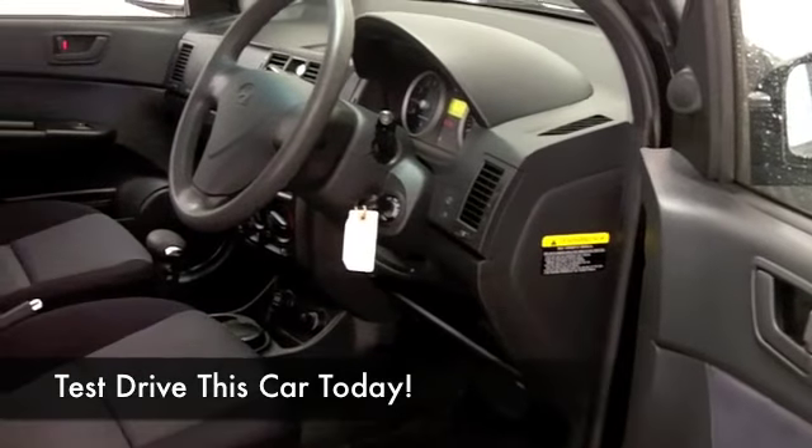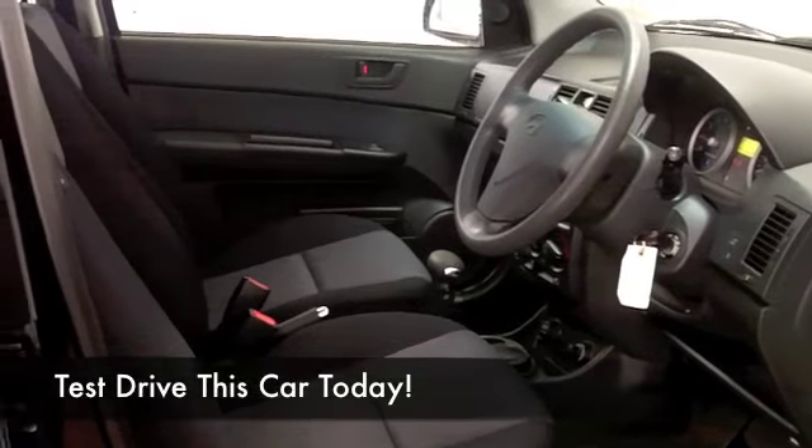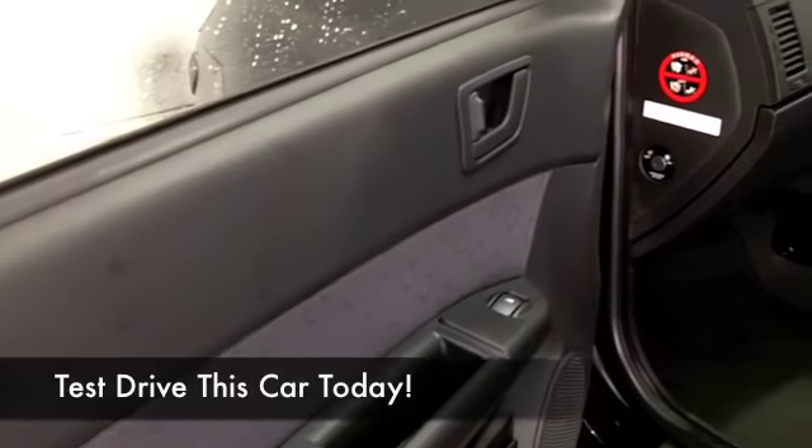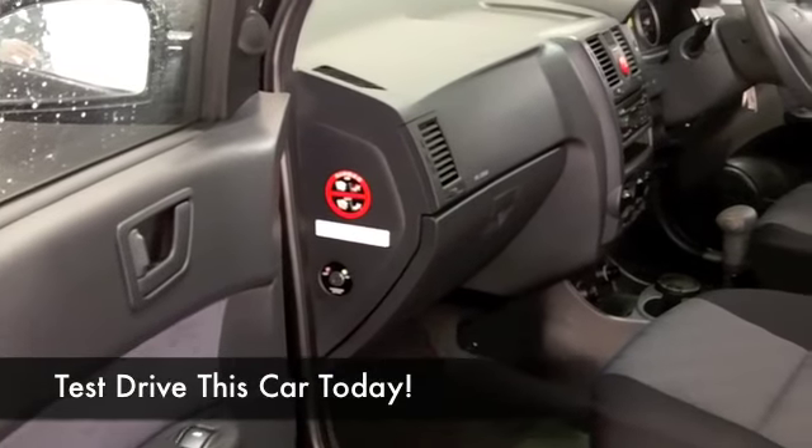You get a roomy cabin, plenty of room in there, and headroom. Cloth seats — they're comfortable. Everything's there really: a CD, power-assisted steering, and an electric sunroof with this car. A bit of a rarity and very nice to see.